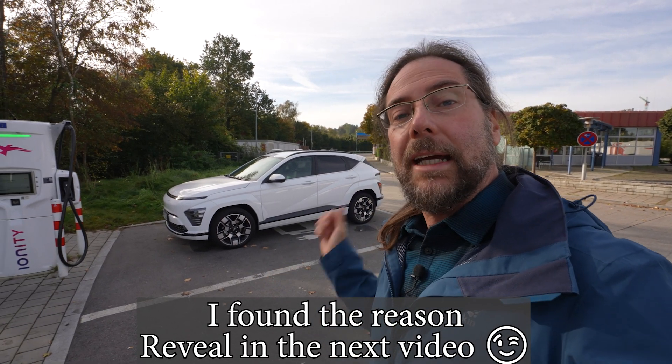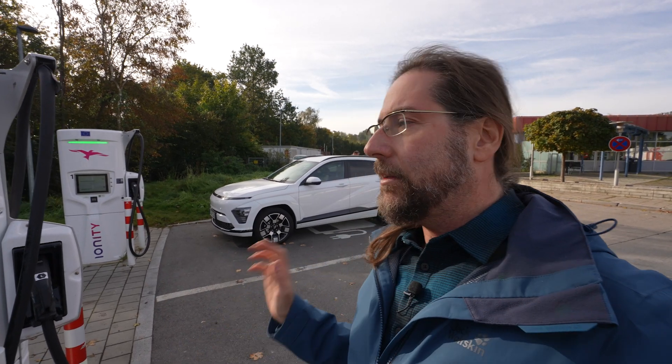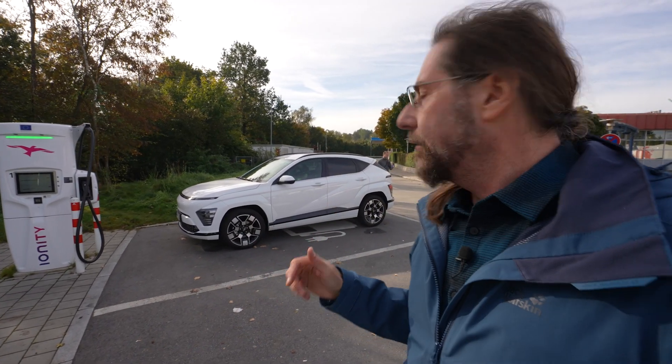So we start this range test today at 130 kilometers an hour with 95% — or maybe 94%, we'll see in the car. We go on the highway, drive in one direction, go back, and try to arrive with around 10%. I don't want to go under, because what if it doesn't charge at Ionity at all? I still need some margin so I can go somewhere else and charge there.